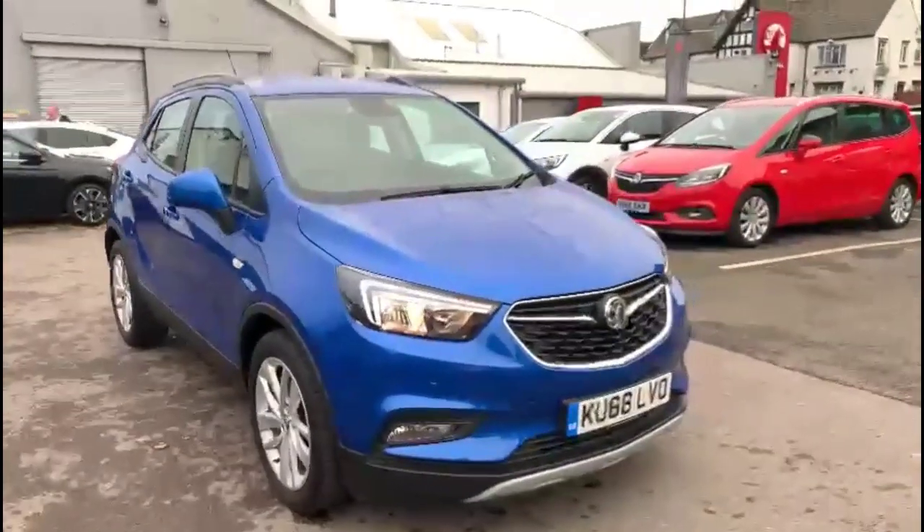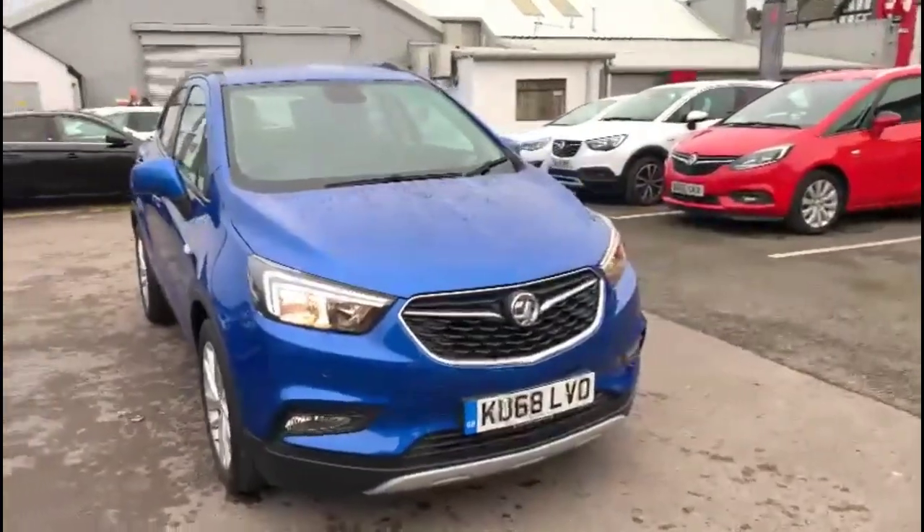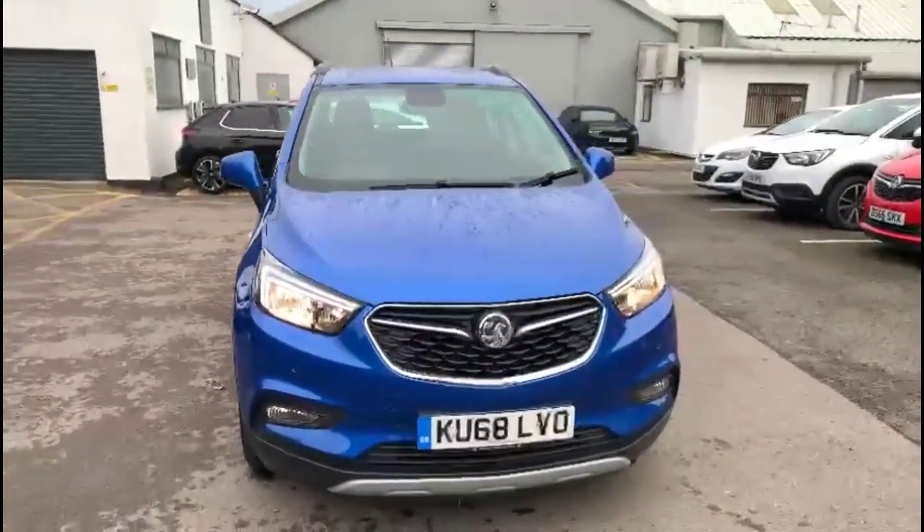Finance options are available as well as Bayless service plans. If you're interested in this vehicle then please give us a call here at Bayless Vauxhall.